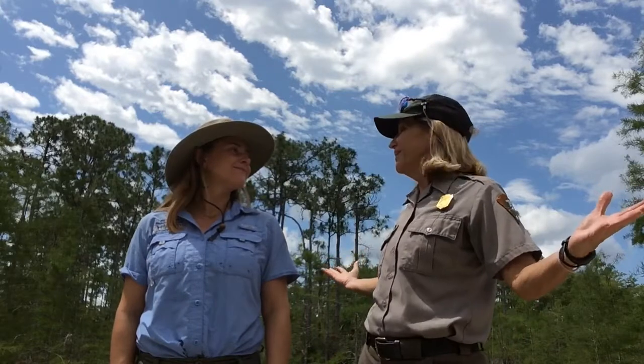Hi, I'm Ranger Lisa and I'm here in the Big Cypress National Preserve outdoor classroom. Hey guys, I'm Ranger Kat. We're here today to talk about some of the wildlife that lives here in our outdoor classroom.